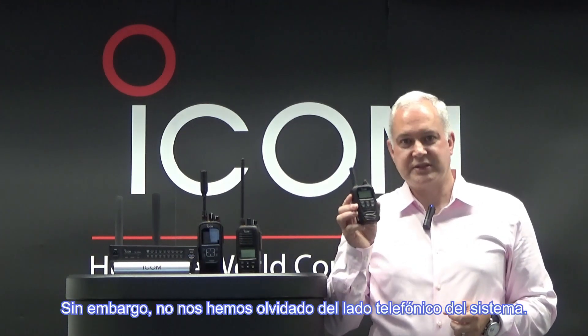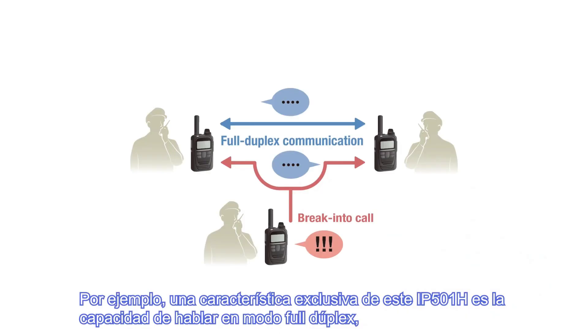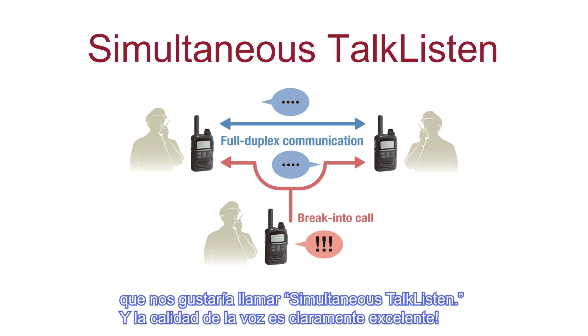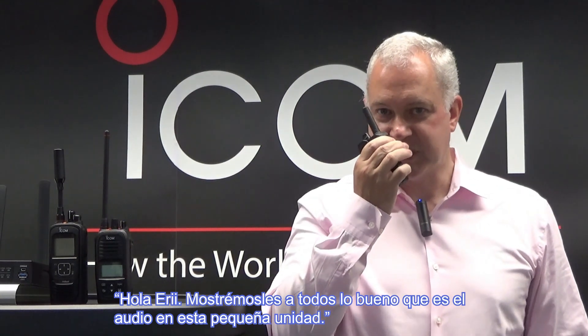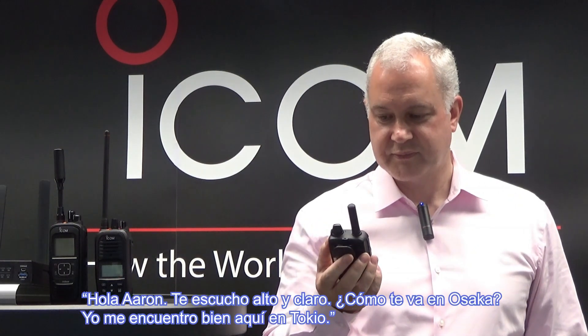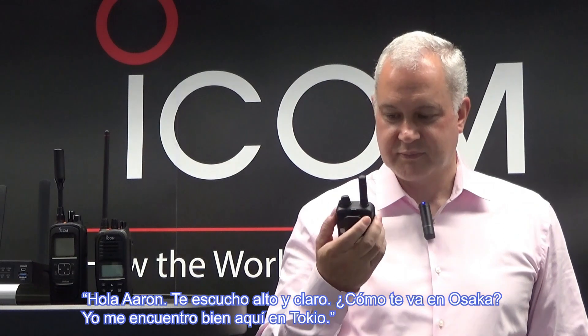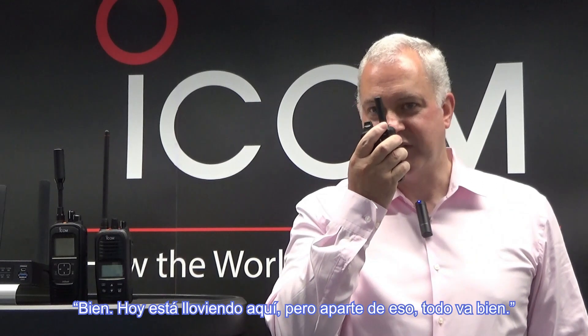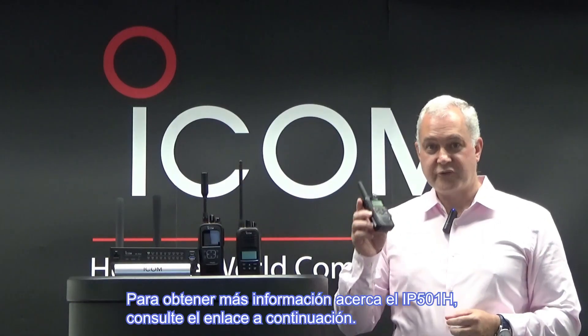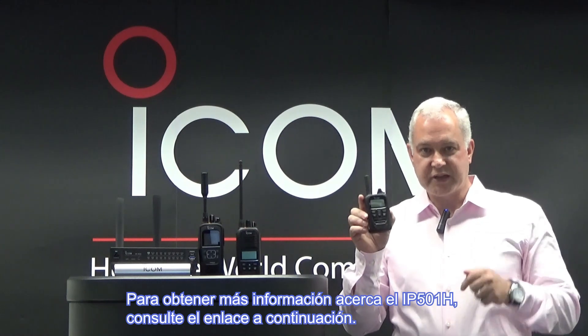We have also not forgotten the cellular side of the system. The feature which is unique to this IP511H is the ability to talk in full duplex mode, which we like to call simultaneous talk-listen. And the voice clarity is superb. For more information on the IP511H, please see the link below.